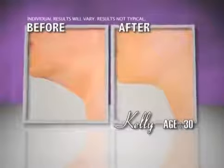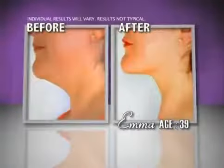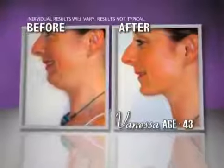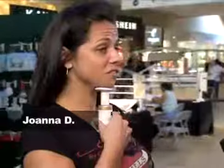Just look at these dramatic results. Neckline Slimmer turned back time for all of these women, lifting, firming and smoothing their necks and jawlines, even eliminating their double chins. This is amazing. I can feel it working already. You can feel everything tightening up all through here.